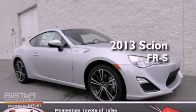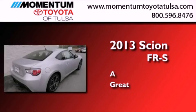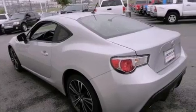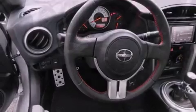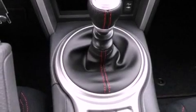This is a brand new 2013 Scion FR-S. All of the following features are included: a premium audio system, cruise control, a rear window defroster, a CD player, a leather-wrapped shift knob, a passenger side vanity mirror, traction control, an anti-lock braking system, a keyless entry system, and air conditioning.